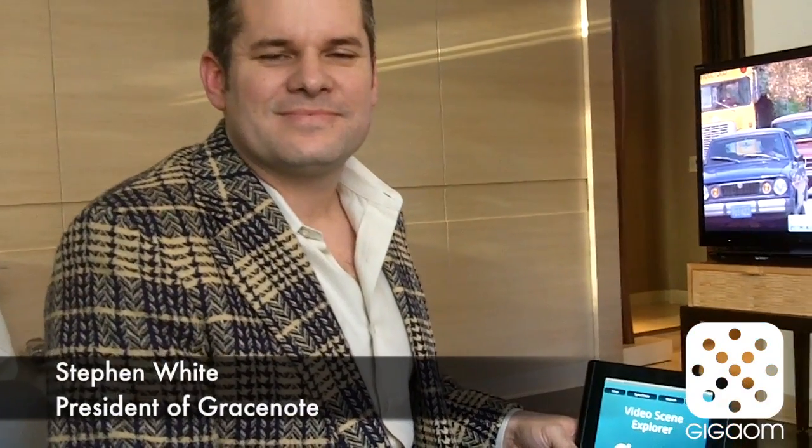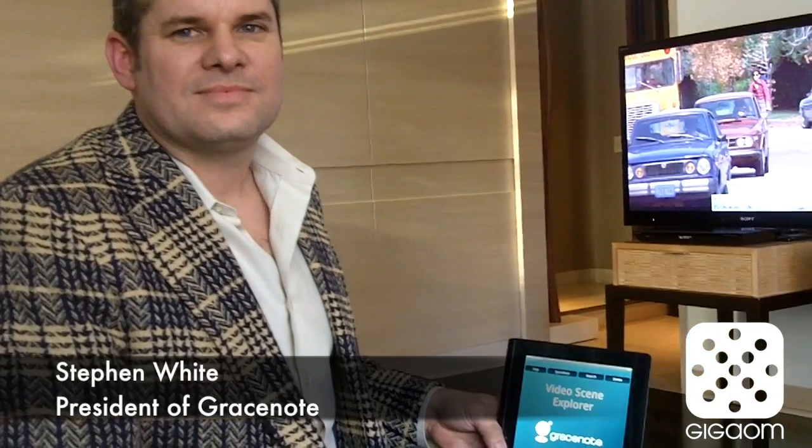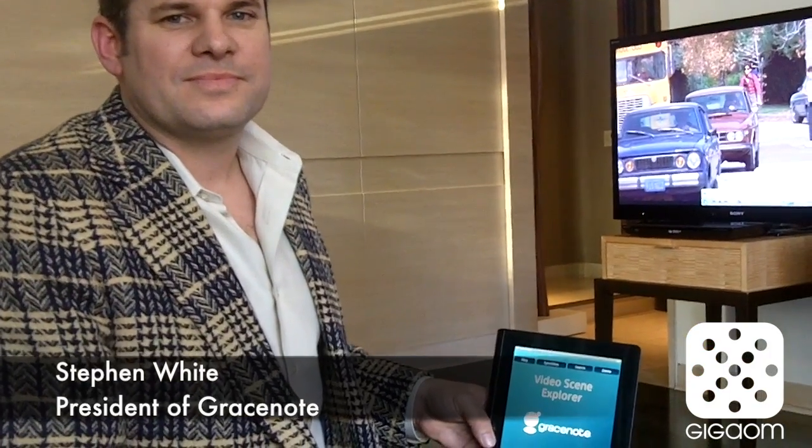Hi there, Jan Korotkas here for GigaOM TV. I'm here with Stephen White, the president of GraceNote, a company well-known in the audio space. But now they're going into content recognition on the TV screen, and Stephen is going to give us a demo of that now.